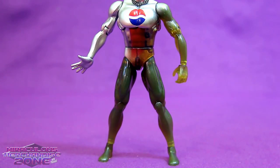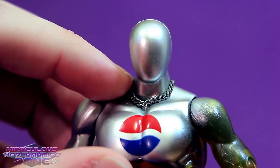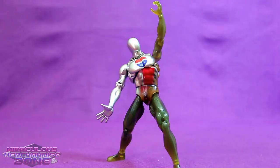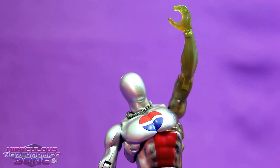I do particularly like this Pepsi Man's look, with the kind of gradient from the silver going into the cola color. He actually comes with a small little chain around his neck, which is awesome. And he definitely does have the ultra free pose action — this guy is highly articulated. He even has chest articulation.